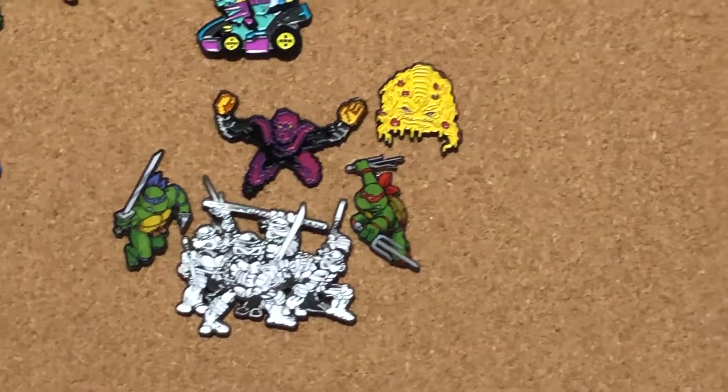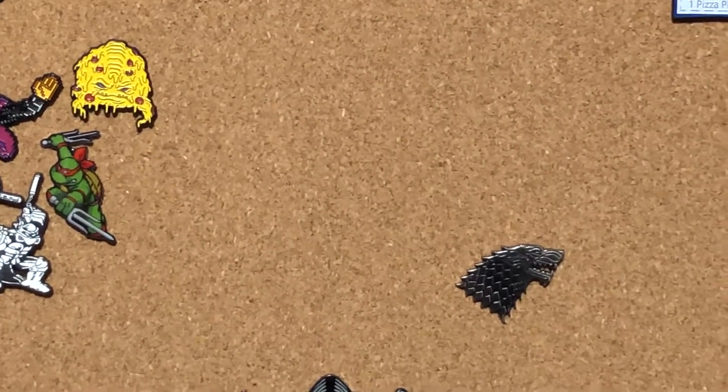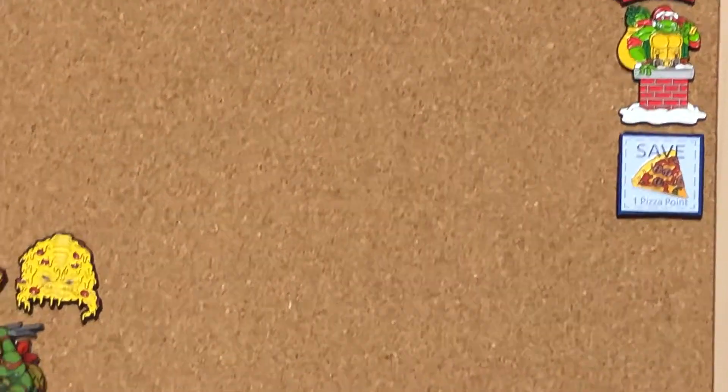When they — you would throw them. Starks. Pizza point. Christmas Raphael.